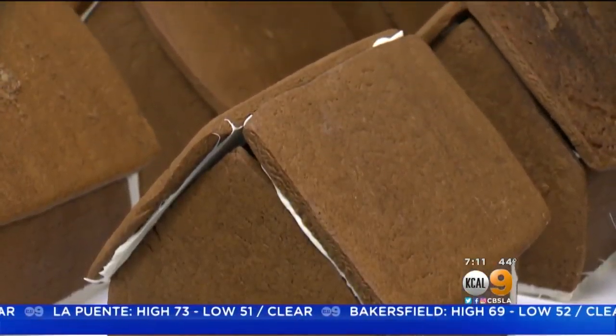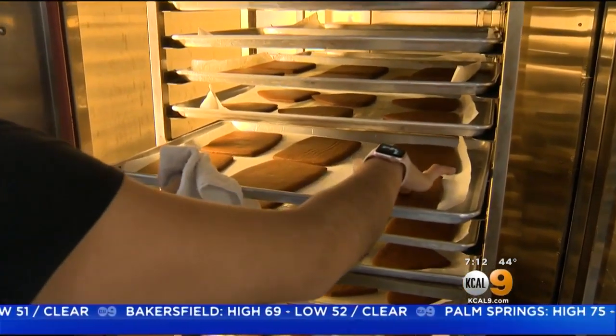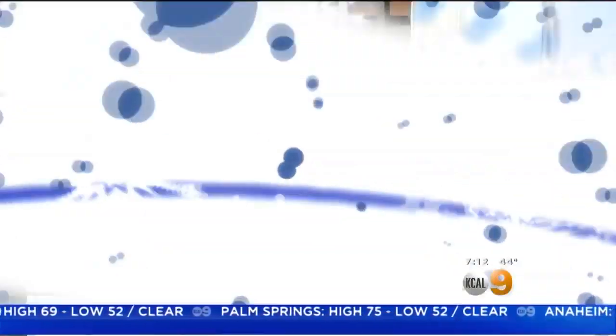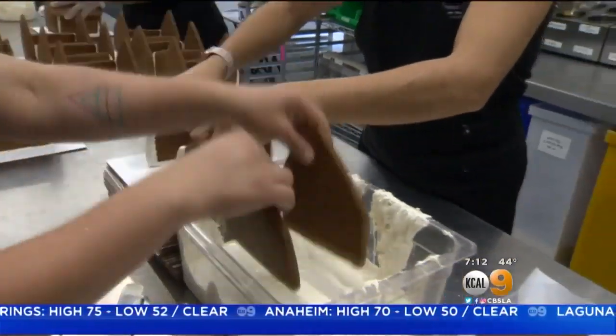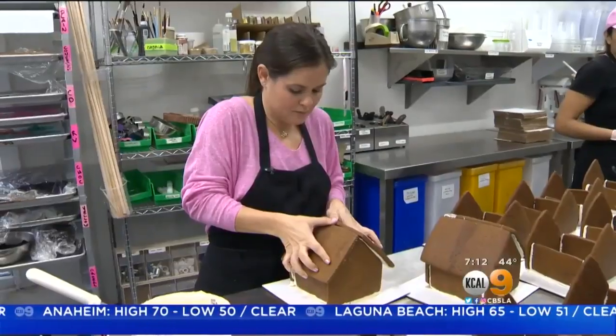Precision is key in baking — the walls and the roof need to be strong and stick together. To make that happen, once out of the oven, they go into the freezer. Once frozen, the cookies are painted with melted white chocolate. The coldness of the cookie makes the chocolate harden almost immediately, and that way it stands.